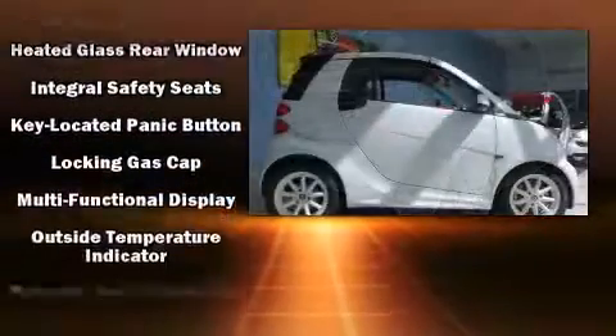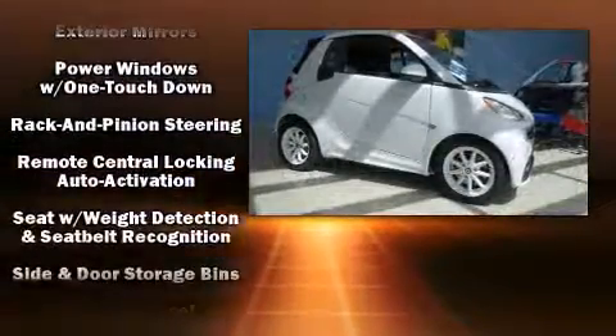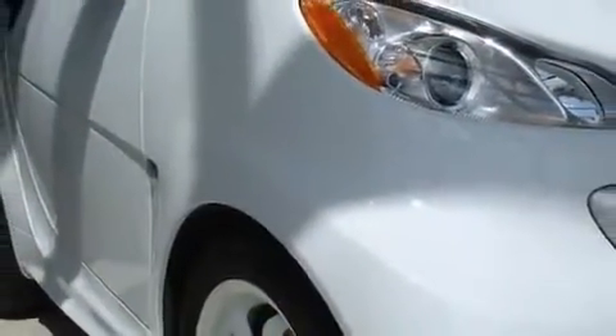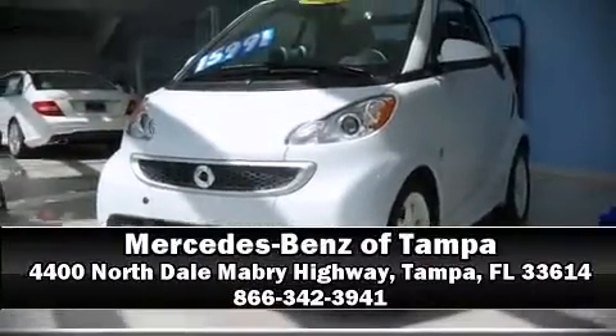Brake Assist technology provides extra pressure when applying the brakes. A CARFAX History Report provides you peace of mind by detailing information related to past owners and service records. Stop by our dealership or give us a call for more information.